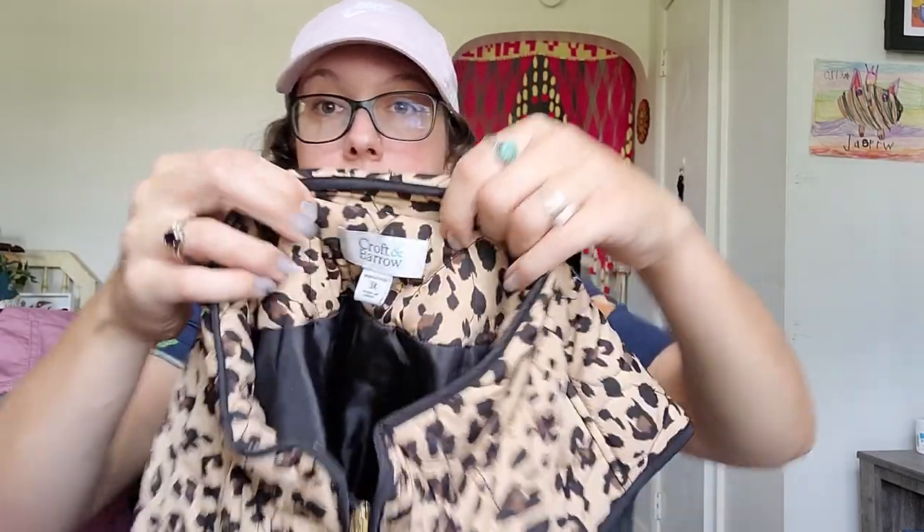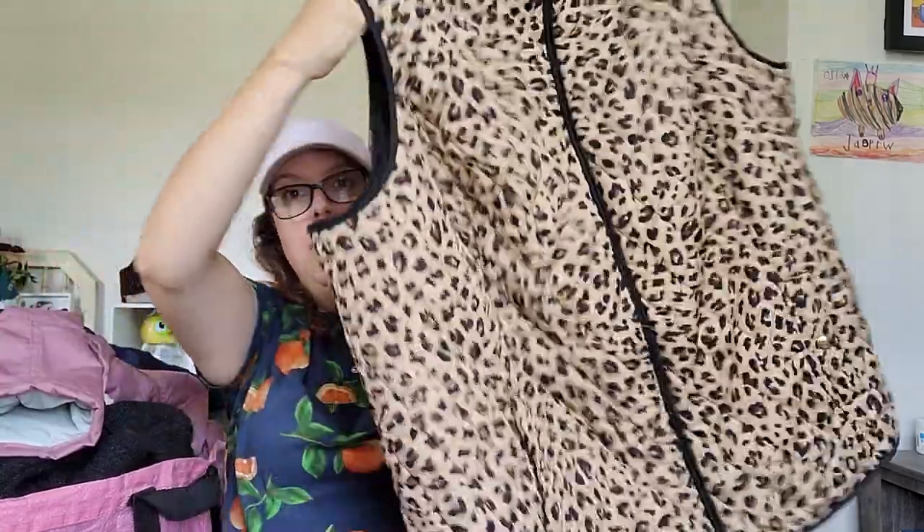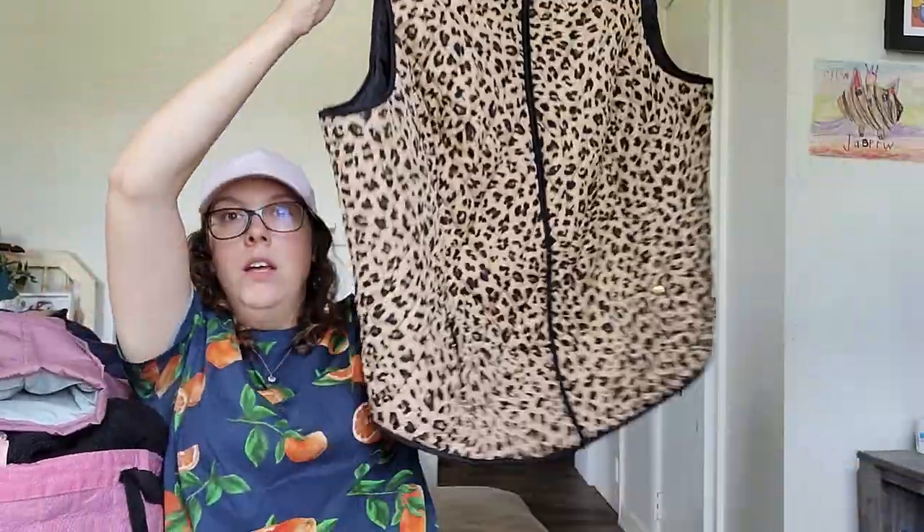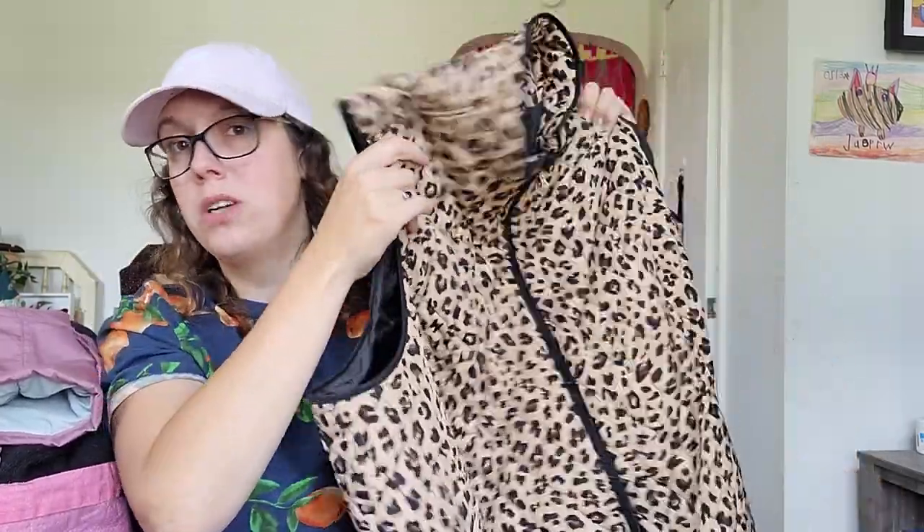This piece — the brand is Croft & Barrow, but the size is a 3X, which is why I got it. And I love the cheetah print. This would be a great transition piece from summer to fall. Leopard and cheetah print — I feel like leopard print is always in every fall, never goes out of style. I probably don't know exactly what I'll get for this, but probably around $22.